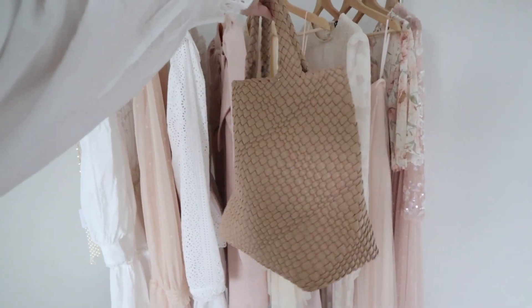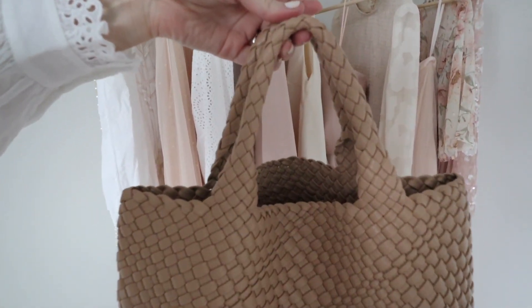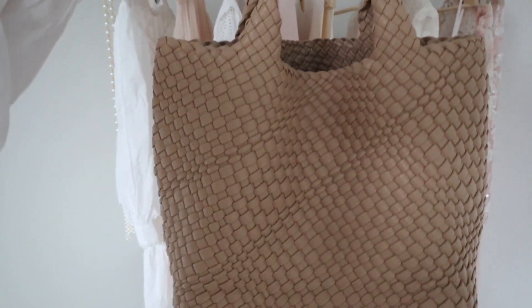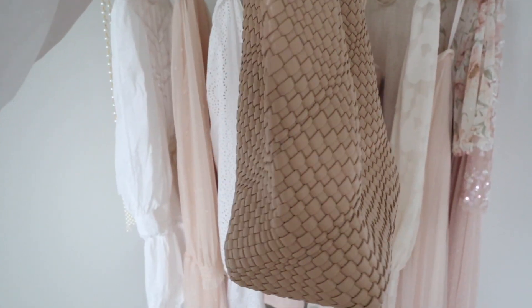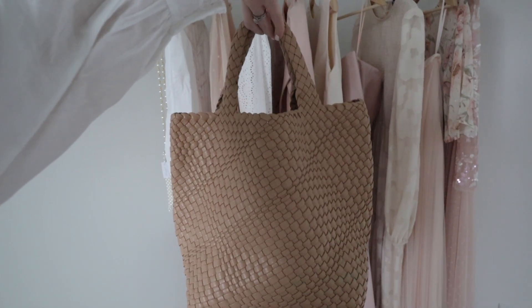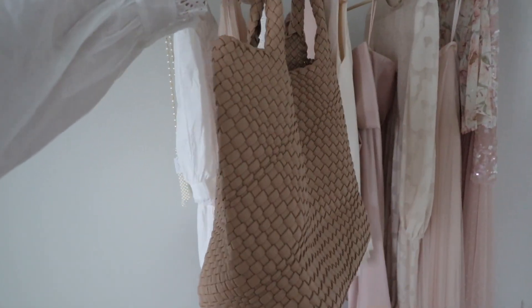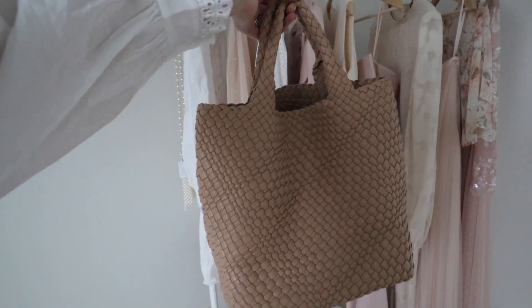I just got in this bag. I ordered it for an upcoming trip to Cabo and I love it. I really like the leather material. I feel like it's going to be a great bag for spring and summer — honestly the it bag for the season. It's a look for less for a designer; I know Shop Bop carries it and they're a couple hundred dollars, but this one is under $50 from Amazon.